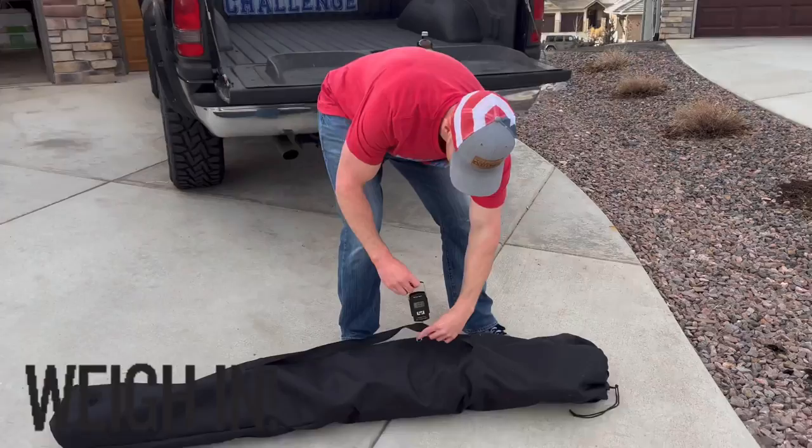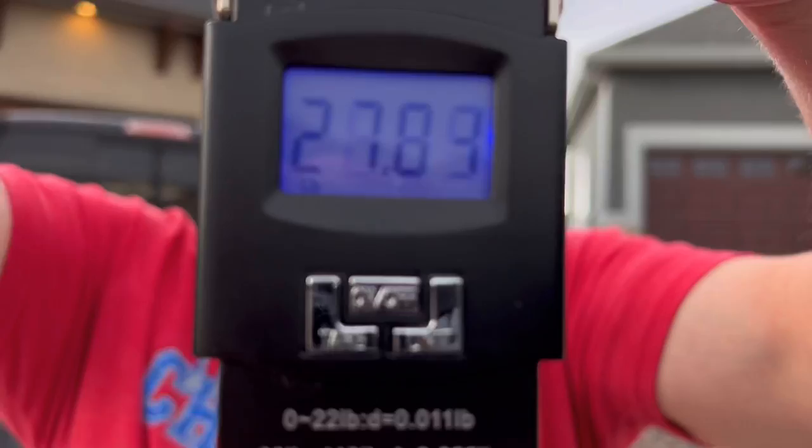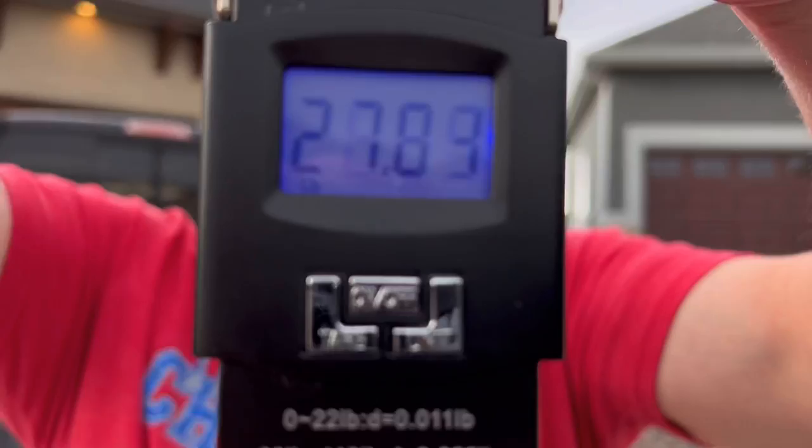Let's see exactly how much this Kingpin weighs. All right, what are we reading? 28.1 — there we go. So a little bit heavier, but still something you can definitely pick up.